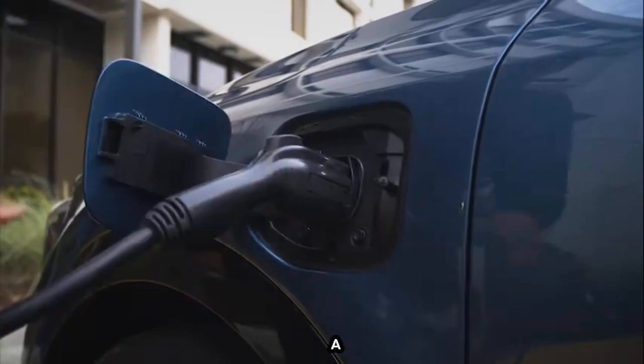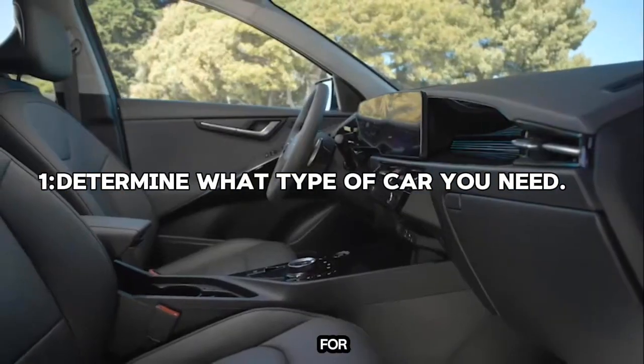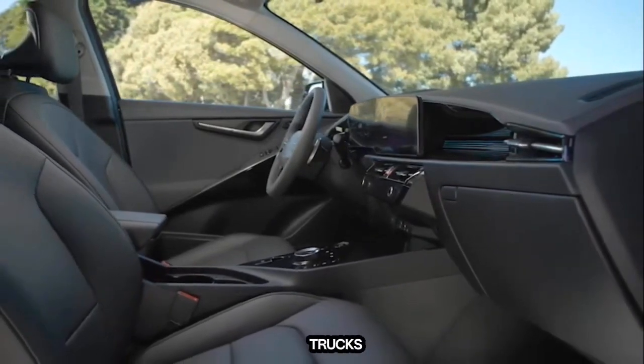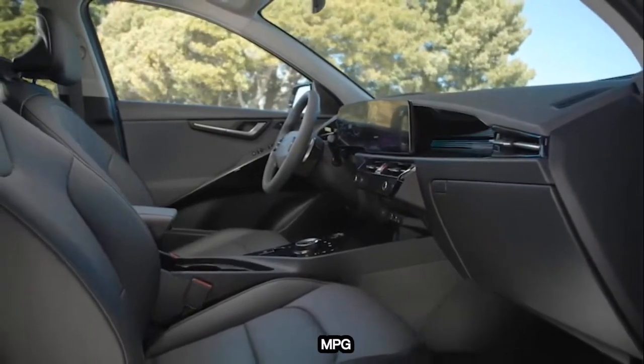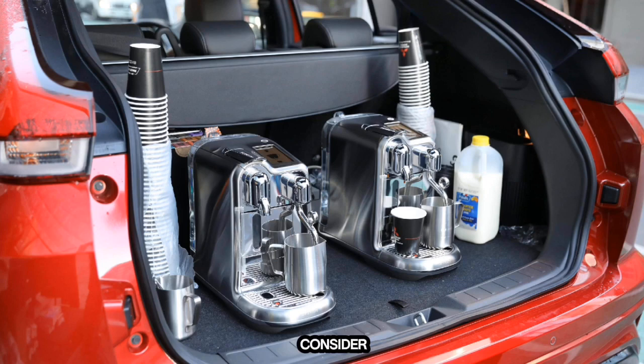The first step in selecting a fuel-efficient used car is to determine what type of car you need. For most, a truck will be out of the equation due to the bad fuel-efficiency nature of trucks. While some gas-sipping SUVs exist, those looking for higher MPG vehicles will shop for compact cars or mid-size sedans. Consider what you will be using your vehicle for and how much space you need to make shopping for a car much easier.